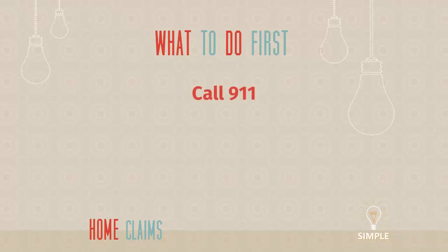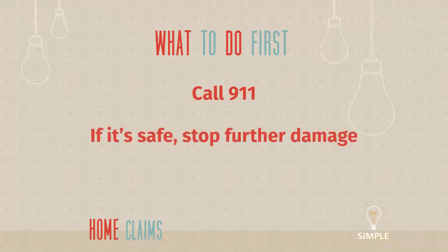I'm going to start with the no-brainer: call 911. If your house is on fire or something like that, that's not the time to worry about your insurance coverage. We want to mitigate the damage and get the professionals in to take care of it. If it is safe, stop further damage. The best example is knowing where your water shutoff valve is. Water claims become much, much worse because someone didn't know how to turn off the water, and it continued to pour out of the burst pipe and cause lots more damage.